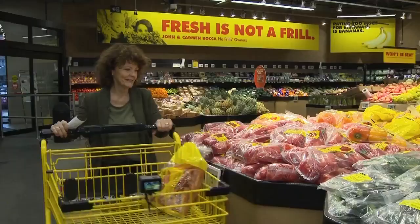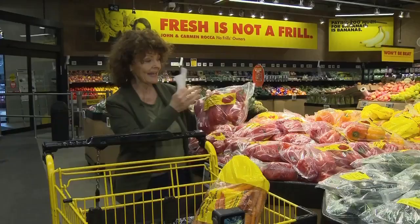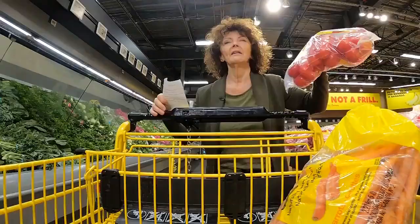I have on my grocery list four peppers. This is a bag of six — much better buy. And I'm going to figure out what to do with those extra two peppers. Great deal.